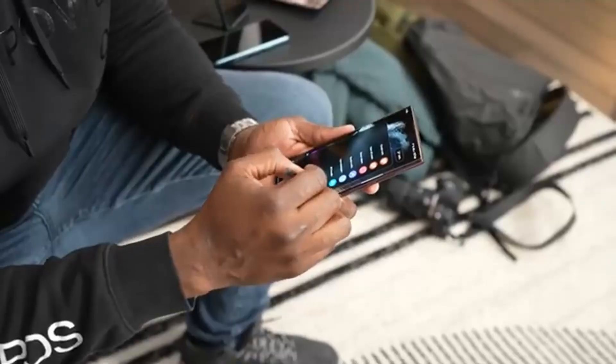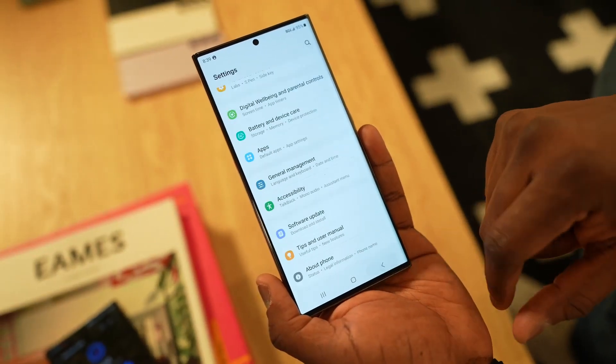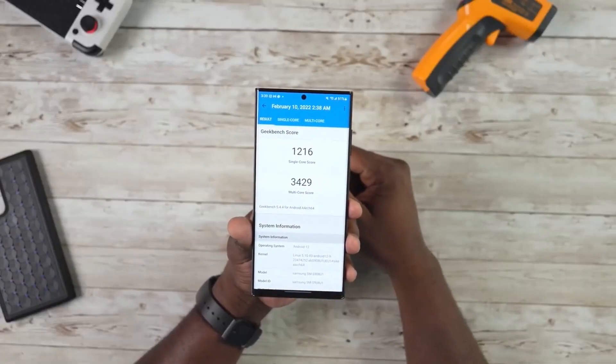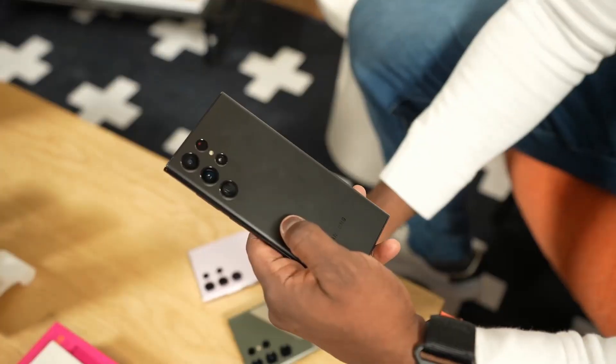Samsung will launch the Galaxy S24 Ultra in February next year, but as per new reports, Samsung is thinking of changing the processor for the Galaxy S24 Ultra, and they might add the Exynos 2400 in the S24 Ultra.